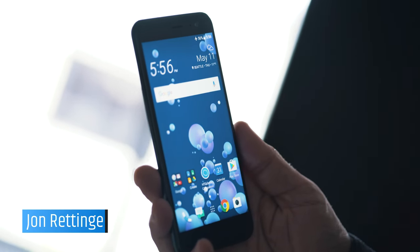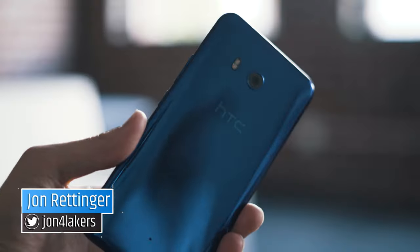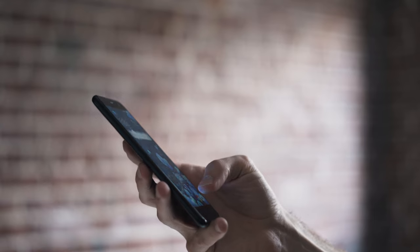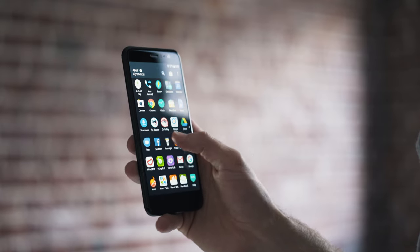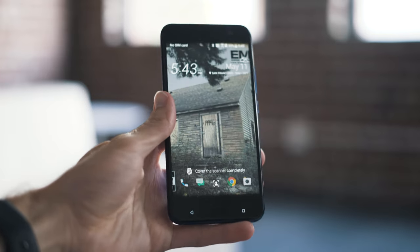Things get super intense when they get cranked up to 11. Meet the latest from HTC — this is a U11. Phones seem to be going longer and thinner with like a two-by-one aspect ratio, but it's nice to see just a normal aspect ratio phone.